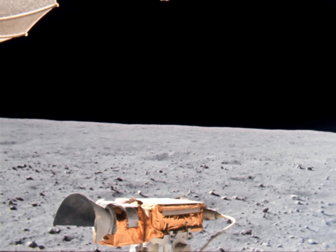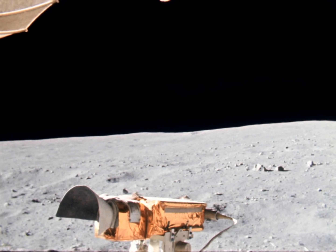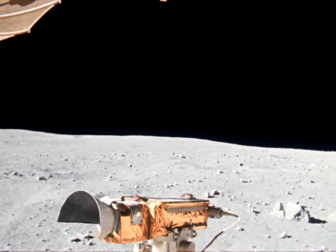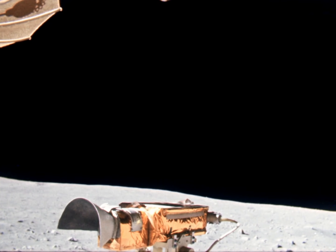Most of the craters here are... There's another split one. Look at old South Ray, Charlie. That's beautiful. Just spectacular. I can't believe it. And there's Baby Ray, John. Yeah, you can see it. It's got black sides to it.